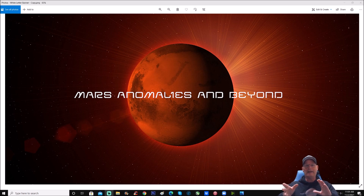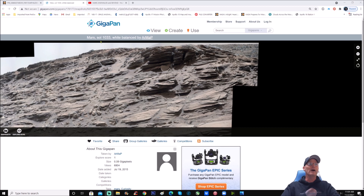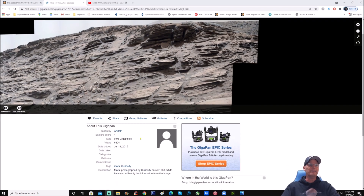Now if you folks see anything in the photo that I don't point out, just leave the timestamp as always and tell us what you think you found, and then we can all have a look. Let's just jump right into it — this is from the Curiosity rover. It's Mars Sol 1033, white balanced by ARMAP, and you can see it's 0.08 gigapixel.